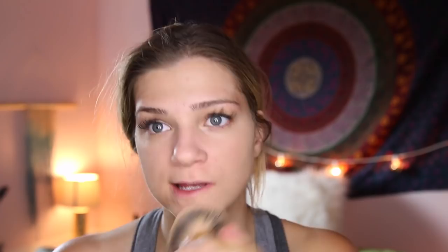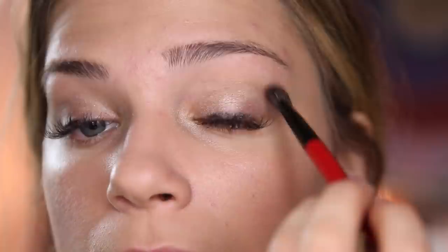Then I'm just going to take a light brown bronzer and contour my cheekbones. After that I'm just going to add some blush to the apples of my cheeks and highlight my face. For the eyes, I'm going to be using some dark browns, and I got eyelash extensions for the occasion. Eyelash extensions make it look like you have fake eyelashes all the time, so you don't have to wear mascara or put on fake eyelashes.